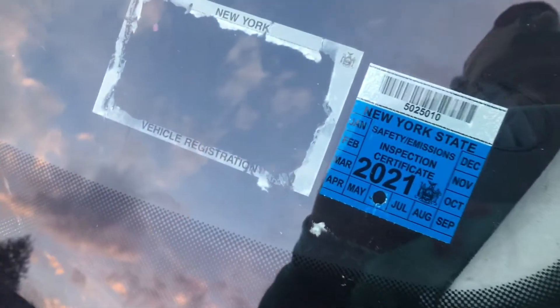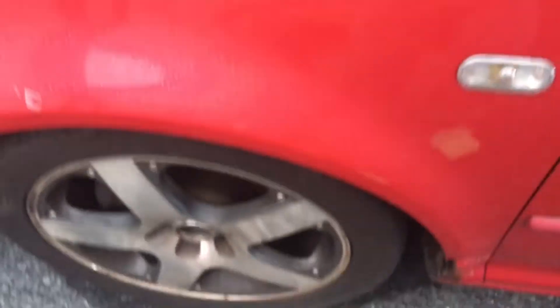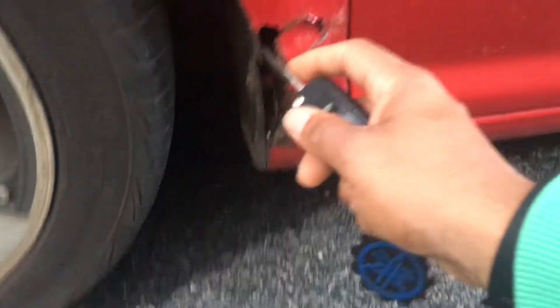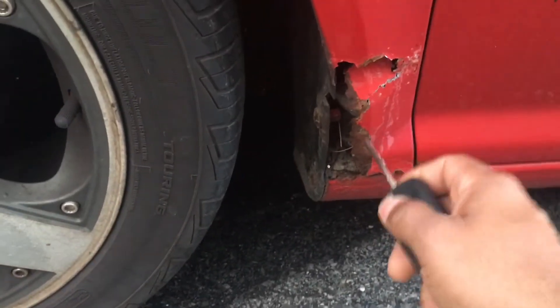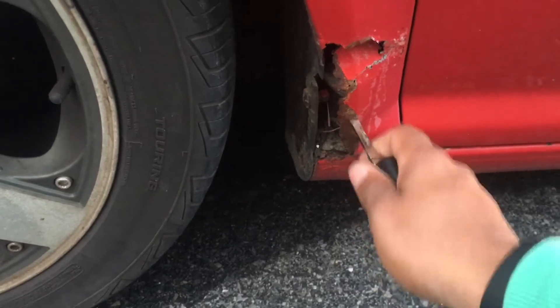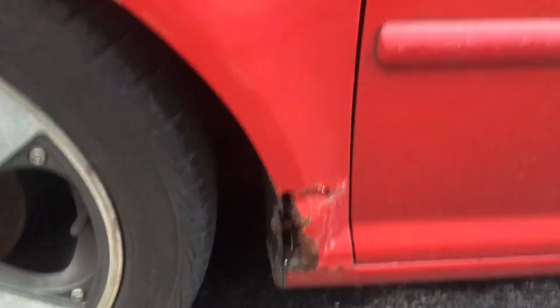New York rust. There's some rust right here — like jeez, it's really bad. So this whole fender is going to need to be replaced, which is cool because they're really cheap for a brand new fender.